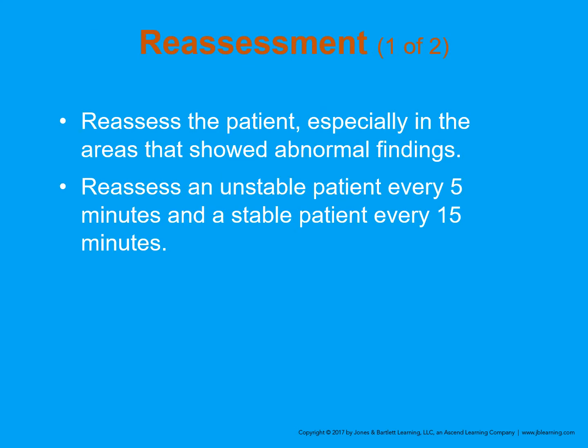In reassessment, reassess the patient especially in areas that show abnormal findings. Unstable patients should be reassessed every five minutes, stable patients every 15. Constantly look at the patient, get vital signs, and check areas of concern. Try not to miss anything.